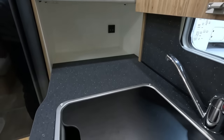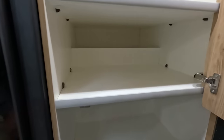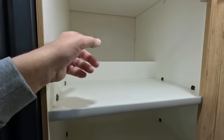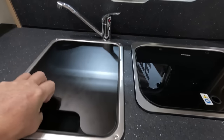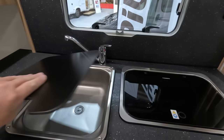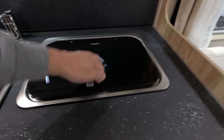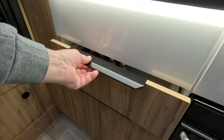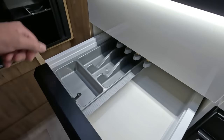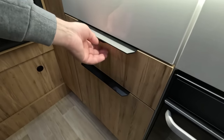There's a cupboard at the back with a socket, so you can put your kettle tucked out of the way. More shelves — and presumably that's access into the garage. There's a chopping board here. Two-burner gas and a duplex oven grill. Nice stylish drawers with metal handles — they feel well made.